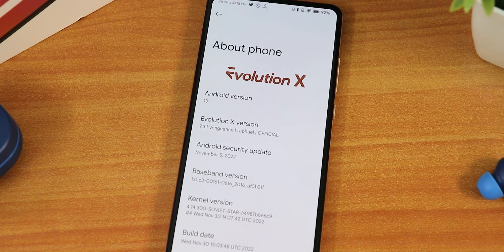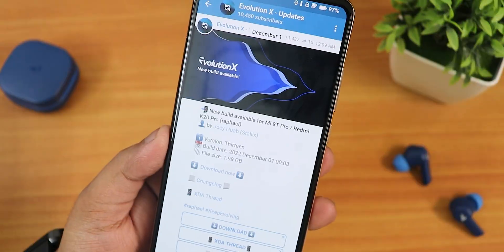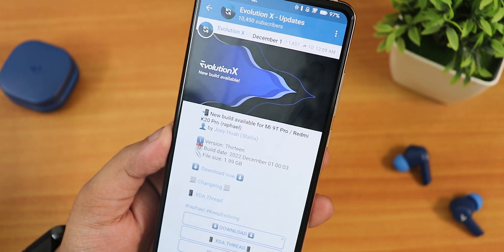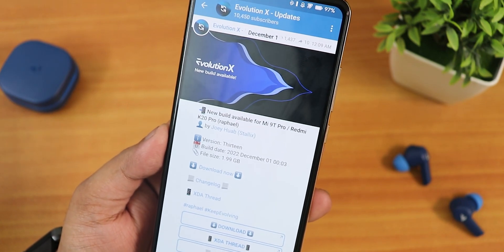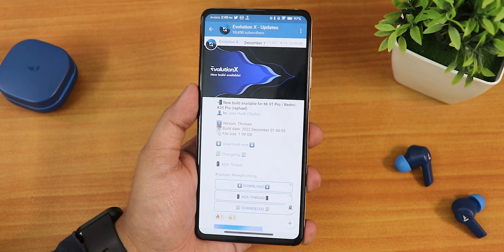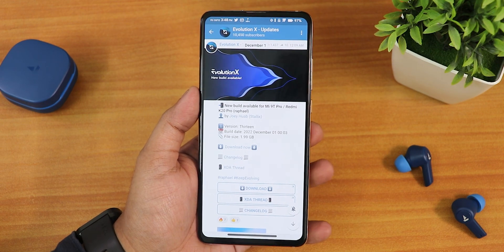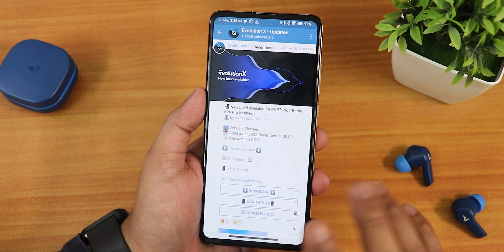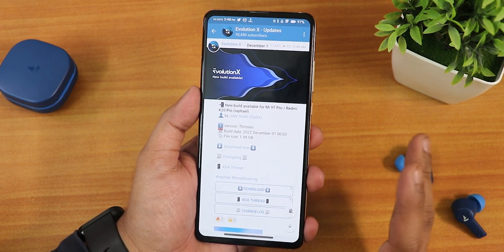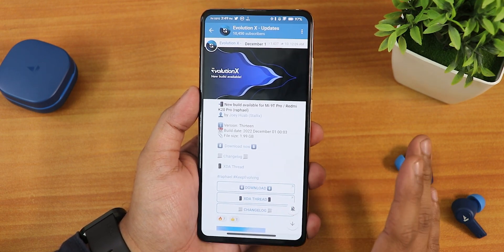What is up guys, today we are back with another video on the Redmi K20 Pro. Today I'm going to be showing you the latest build of Evolution X ROM, which is based on Android 13 — the 1st December 2022 build. It has a lot of changes; there were about 3 updates in just 2-3 days because of some animation glitches and bugs, but all those have been fixed and the overall experience is amazing right now.